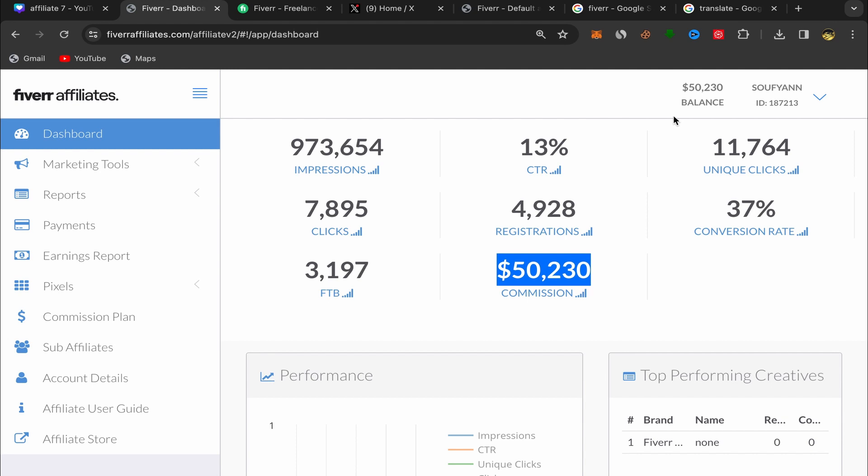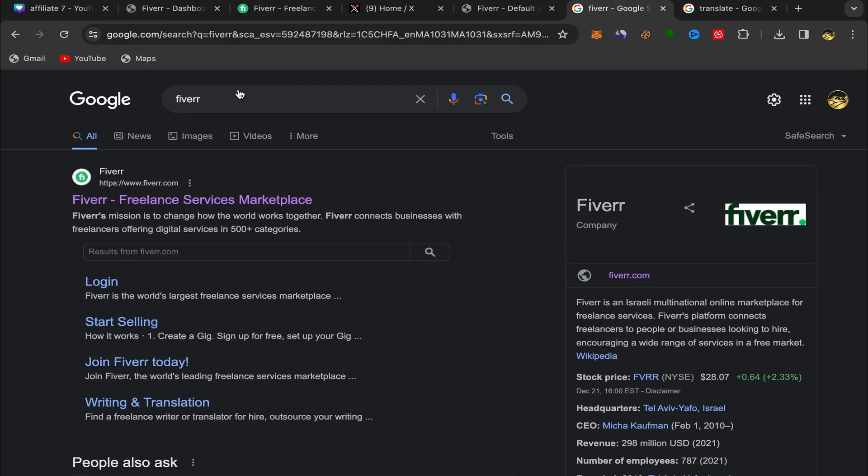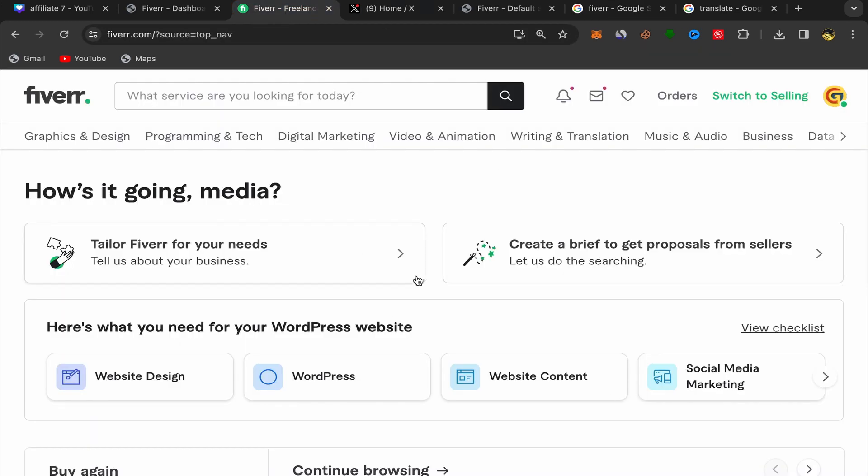For people who are new to the Fiverr affiliate business, what you need to do first is go to Google, search for Fiverr, click on the first link, and sign up using an email address. The sign-up process is super easy and simple. After you finish, this will be your homepage and you should have an account like this one on Fiverr.